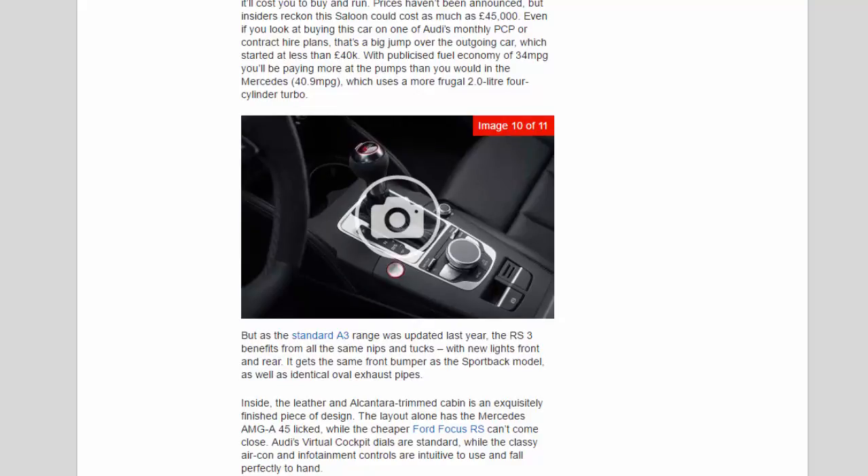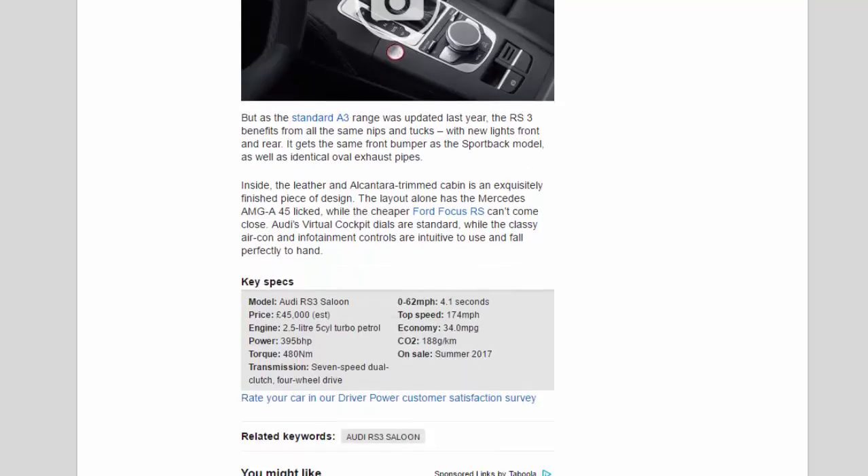As the standard A3 range was updated last year, the RS3 benefits from all the same nips and tucks, with new lights front and rear. It gets the same front bumper as the sportback model as well as identical oval exhaust pipes. Inside, the leather and Alcantara-trimmed cabin is an exquisitely finished piece of design. The layout alone has the Mercedes AMG A45 licked, while the cheaper Ford Focus RS can't come close. Audi's virtual cockpit dials are standard, and the classy aircon and infotainment controls are intuitive to use and fall perfectly to hand.